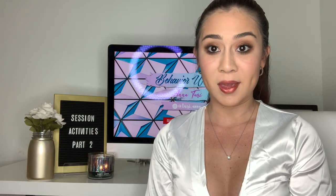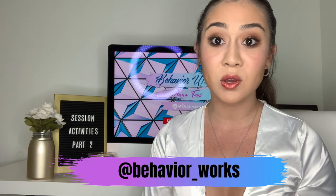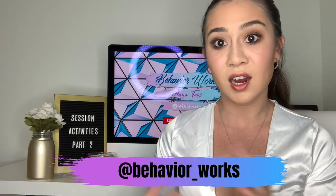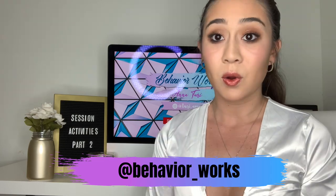I did make a new Instagram account dedicated specifically to this channel. If you aren't already, please be sure to follow me on Instagram at behavior underscore works. I am planning to do a lot of giveaways on there, a lot of talking to you guys, and showing you guys my daily life as an RBT. I've already posted a lot of things on my story. It's a place outside of YouTube where I can connect with you guys on a more daily basis, since on YouTube I post once to two times a week.